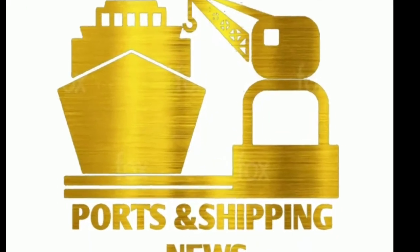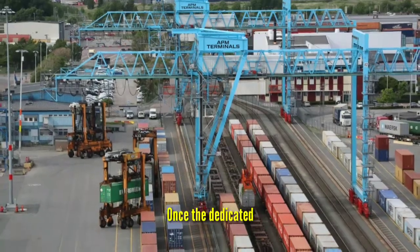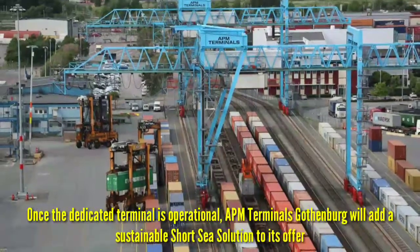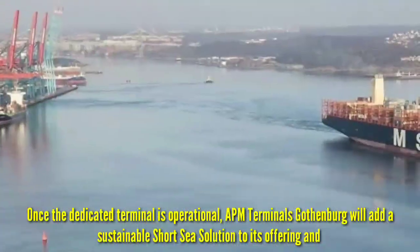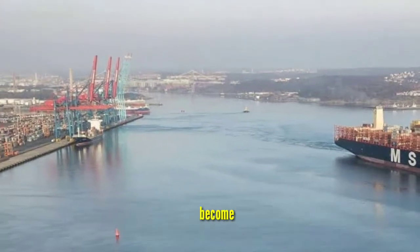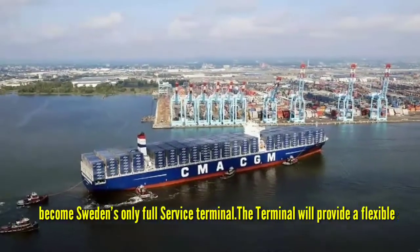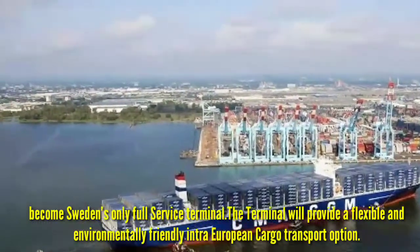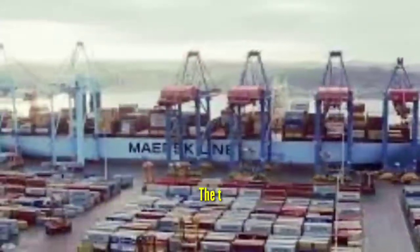Welcome to Ports and Shipping News from Vishakapatnam. Once the dedicated terminal is operational, APM Terminals Gautambag will add sustainable short-sea solutions to its offering and become Sweden's only full-service terminal. The terminal will provide flexible and environmentally friendly inter-Europe cargo transport options.